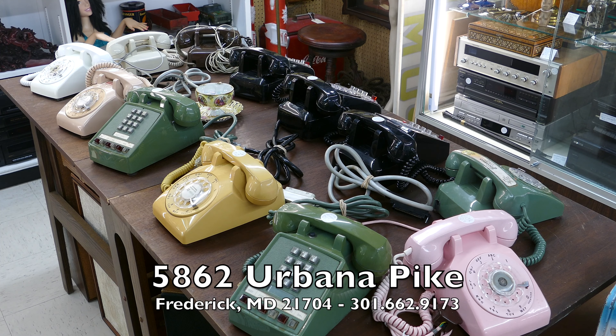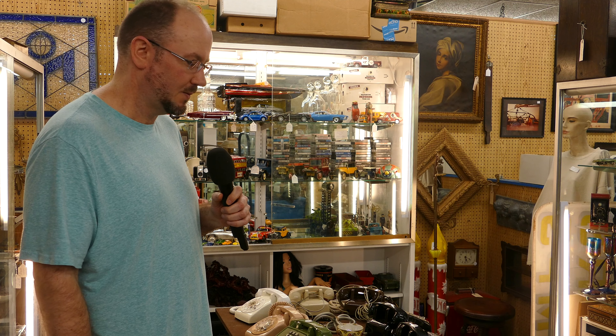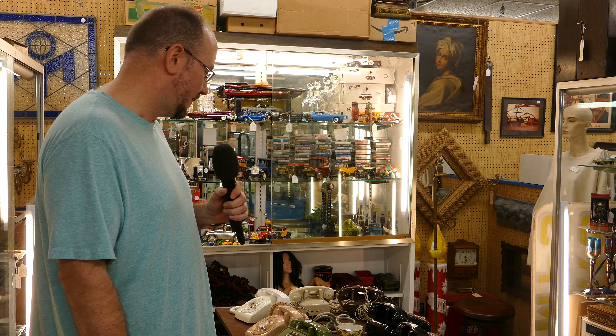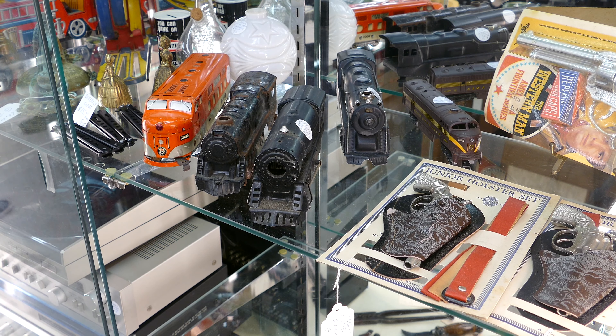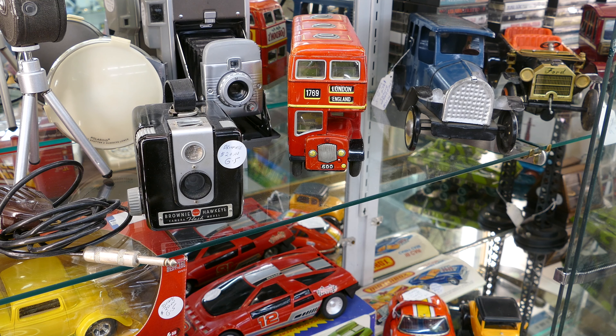I recently acquired a bunch of phones — all different colors, different styles, push button, rotary, different everything you look for in phones. We got that and have some old cameras, old train stuff, some old trains, tracks, Lionel.